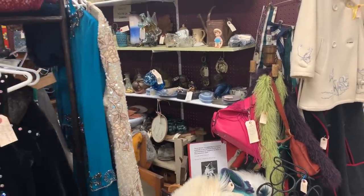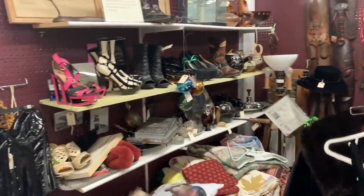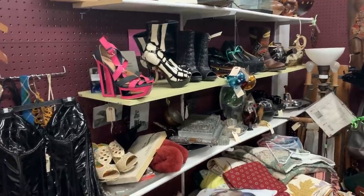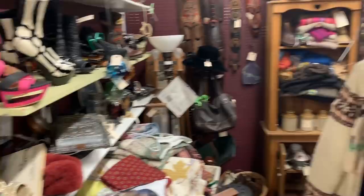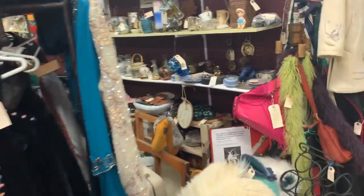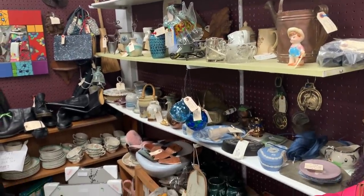You can always tell the personality of the vendor by what they carry. This person has vintage clothes and footwear. It's the variety that makes an antique mall interesting, and no matter what you're looking for, you're bound to find something in a place like this.